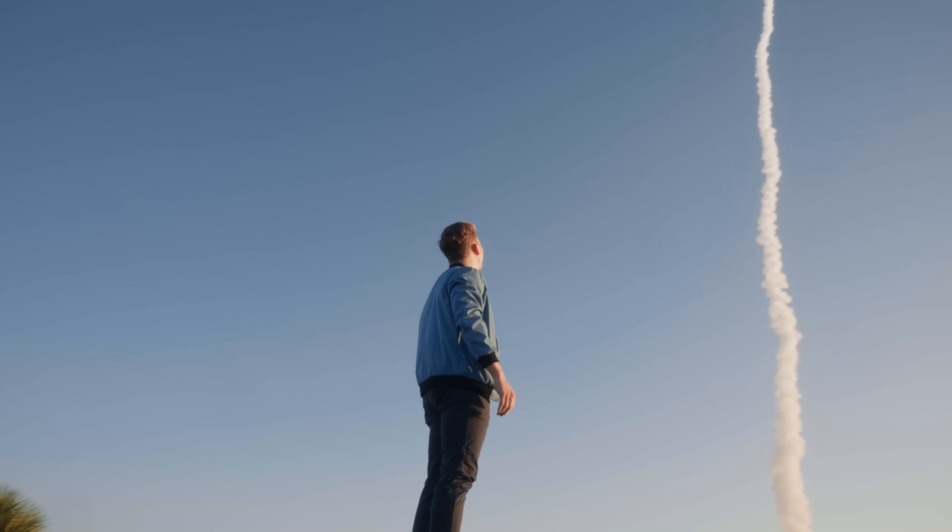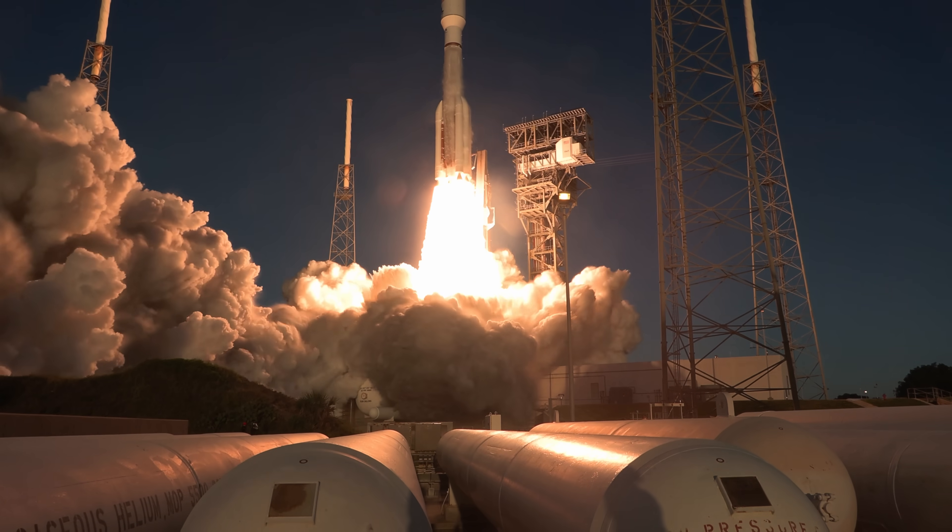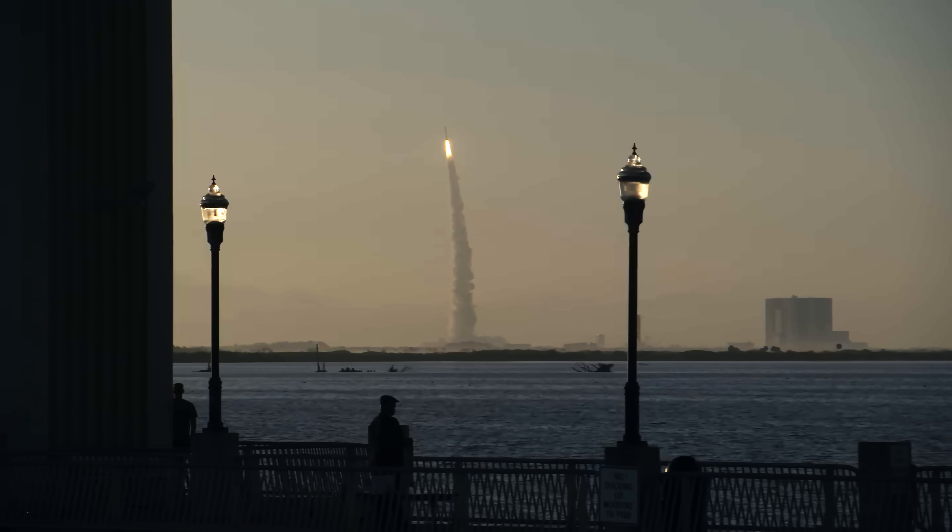Cape Canaveral Space Force Station is the starting point to get to orbit. It is the world's premier gateway to space. Feel the rumble in the air, you can get the shutter from the wind — it reinforces that what you're doing has a reason.